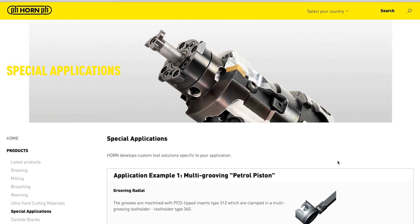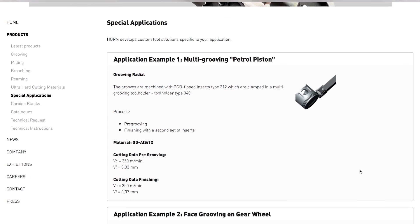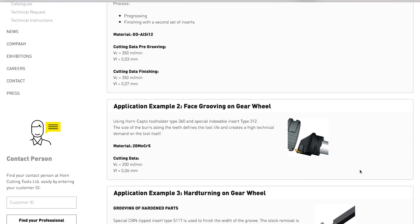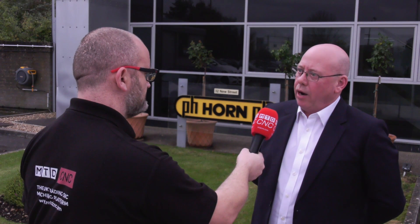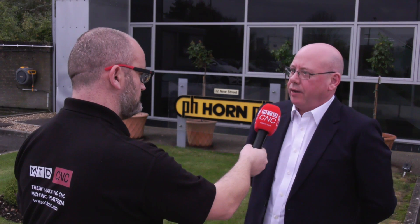So what type of specials do you make here in the UK? We represent a wide range right across the product range, so everything from super mini through the mini products, the milling, the groove milling, gear forms. We're well equipped to cover a special version of every aspect of our product range.